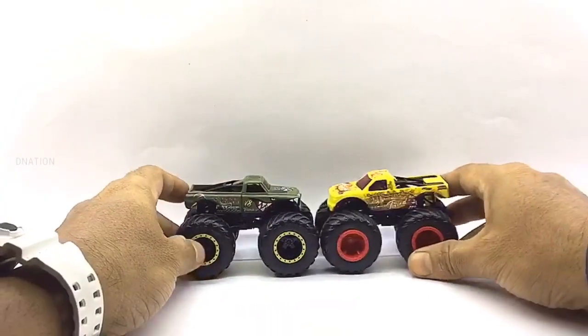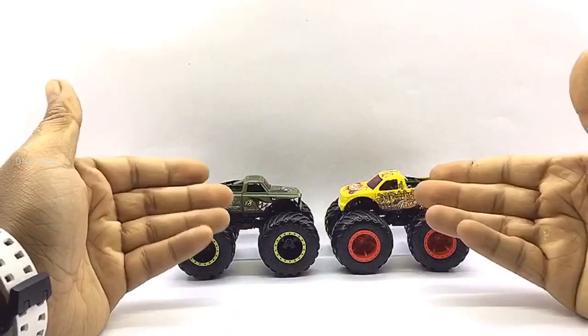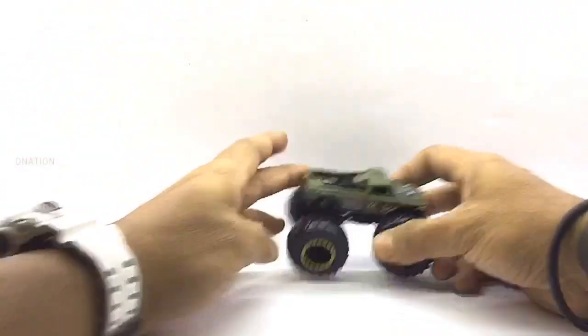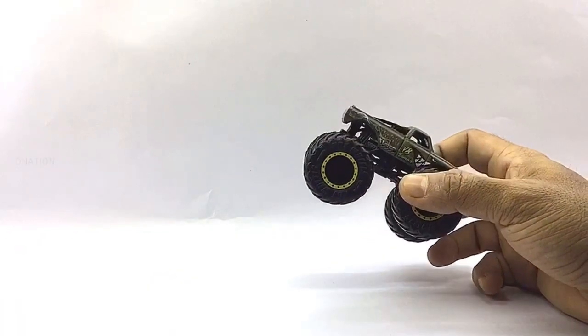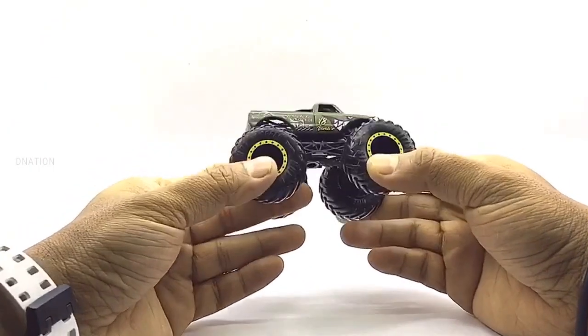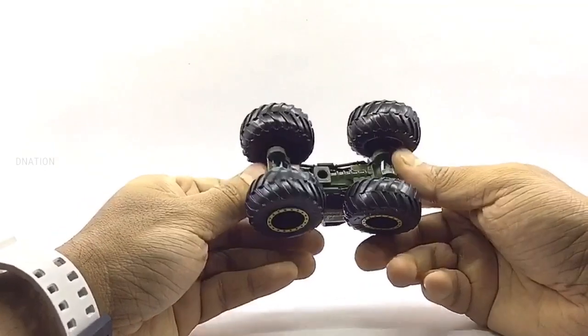These models have a beautiful build quality and they measure in at 4 inches in length, 3 inches in height, 2.5 inches in width, and weigh in at about 286 grams on average depending on the model. These trucks also come with crushable plastic cars that can be used if required. I am really excited and still amazed with how beautiful and amazing these little monster trucks look. So let's go ahead and take a look at the exteriors of these little monsters.